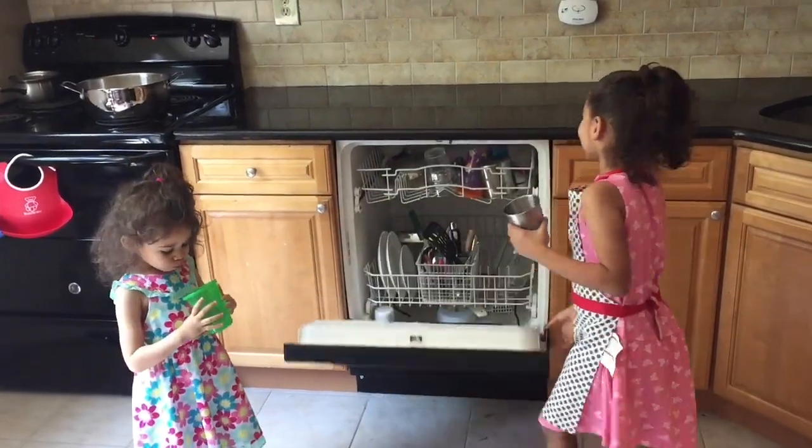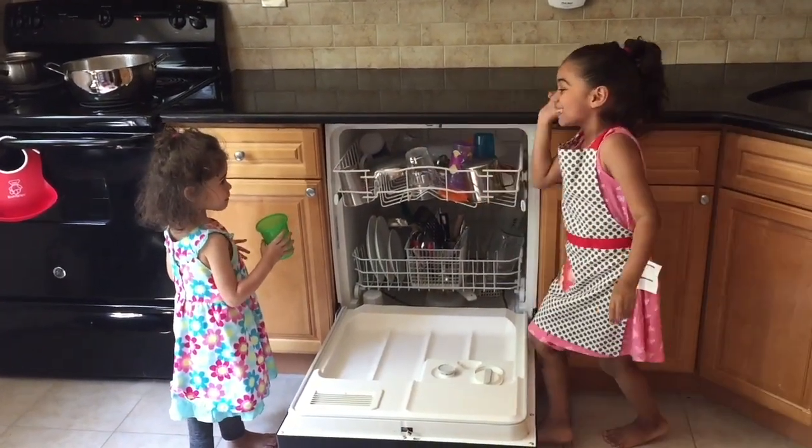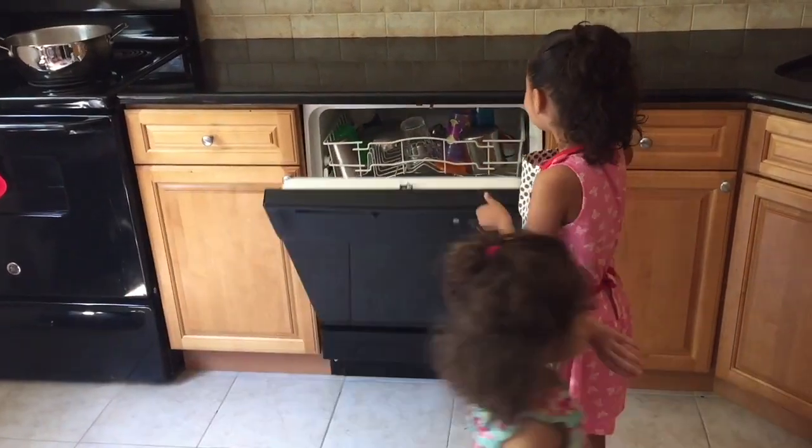Throughout the day, if the kids use any cups or snack dishes, they immediately put everything into the dishwasher. That goes for all of us, so everything stays clean throughout the day.